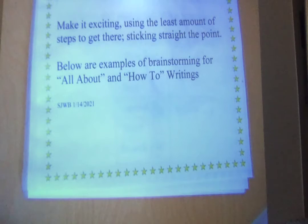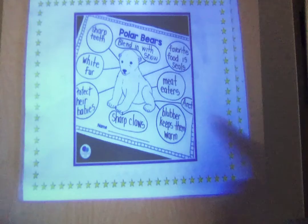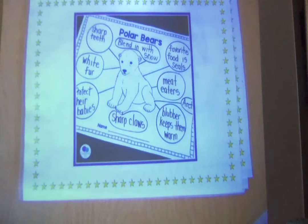Below are examples of brainstorming for all-about and how-to writings. Take a look. You can see there's a polar bear — at the top it says 'Polar Bears.' This person has brainstormed all he or she knows about polar bears: shark teeth, white fur, protect their babies, sharp claws, blubber keeps them warm, they live in the Arctic, meat eaters, favorite foods, seals, and they blend in with the snow. Boys and girls, this is the type of brainstorming I just talked to you about. You have to have at least five exciting facts, and whoever did this is well on their way to writing about polar bears.